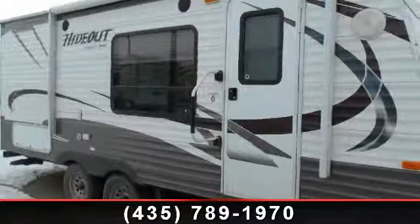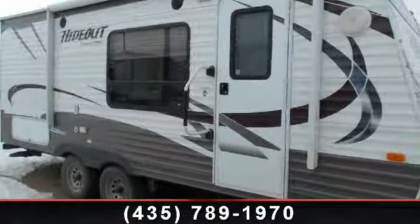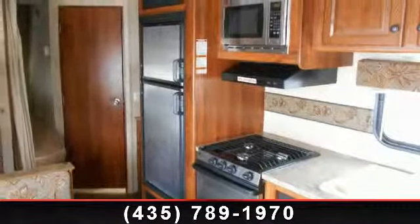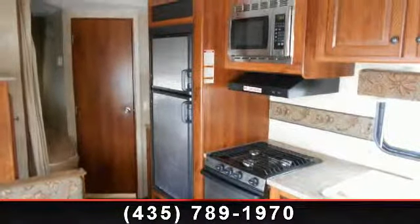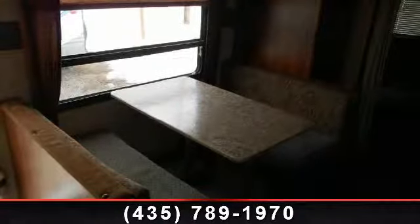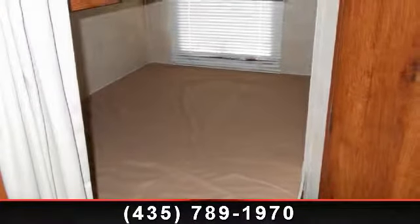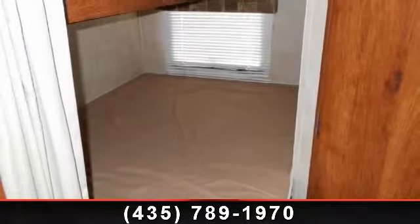Start planning your next trip in this 2013 Keystone Hideout 19 RV. Whether you are planning on vacationing, adventuring, or just relaxing, this travel trailer does it all. This unit is perfect for those looking to maximize fuel efficiency but maintain all of the conveniences of a well-appointed, feature-packed RV.